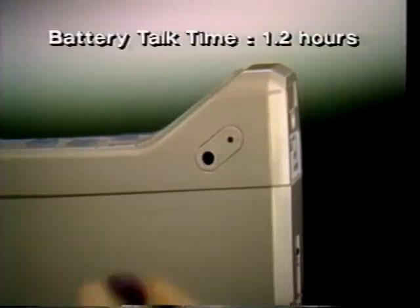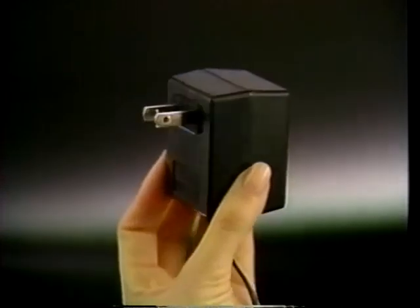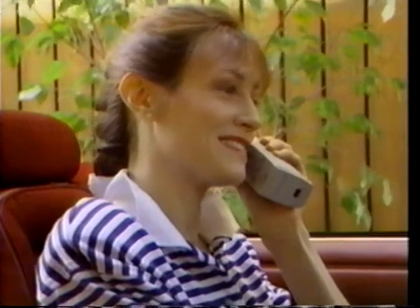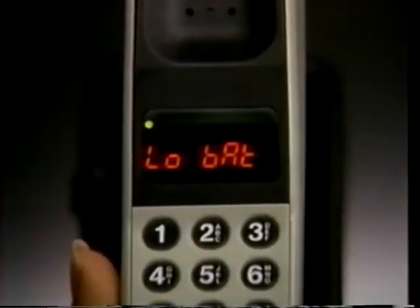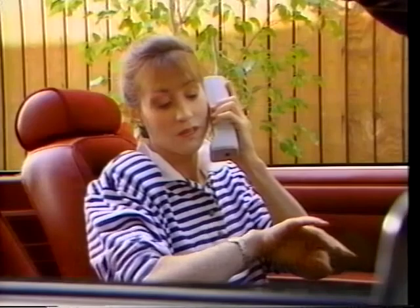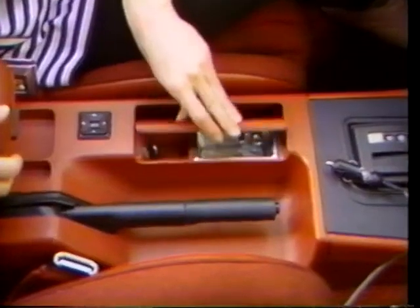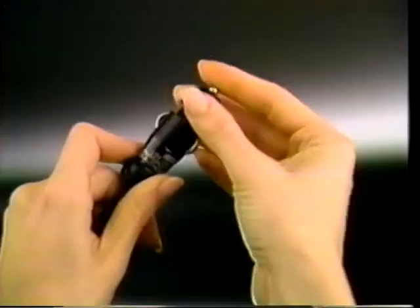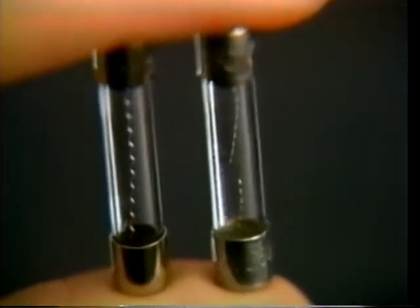Your phone features a built-in battery charging system and two adapter units. Use the AC adapter at home or the automotive plug while you're in your car. As your battery power gets lower, you'll see a message on the display, and when it's almost completely discharged, you'll hear a warning. If you find your battery is not being charged when you use the cigarette lighter adapter, it may be nothing more serious than a blown fuse. To check it, unscrew the adapter plug. If the filament wires inside the fuse are broken, replace it.